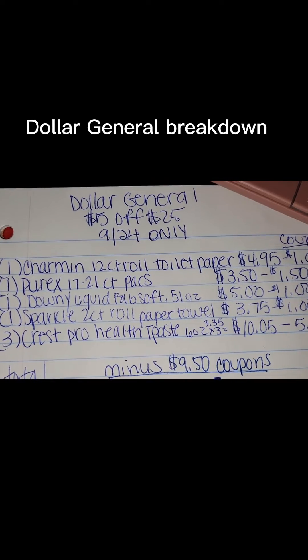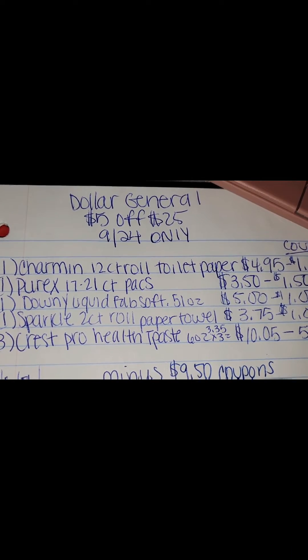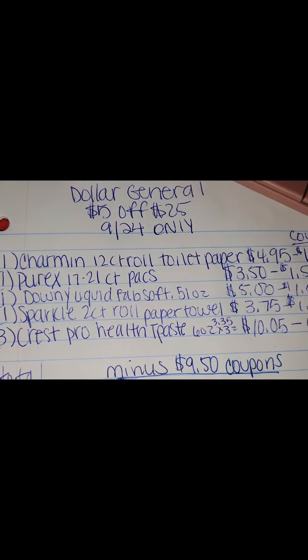Hey everybody, here's the Dollar General breakdown for September the 24th. That's tomorrow, September the 24th at Dollar General for the $5 off of $25.